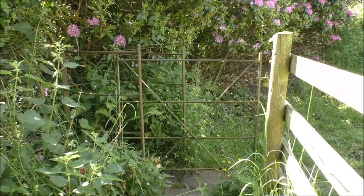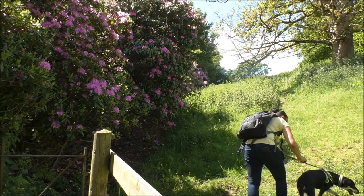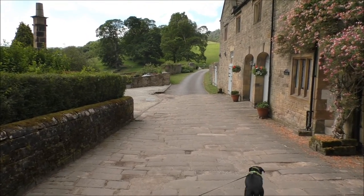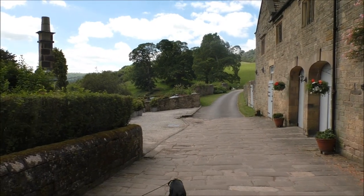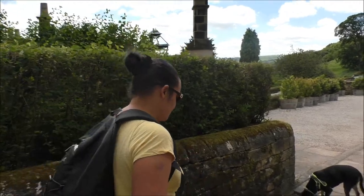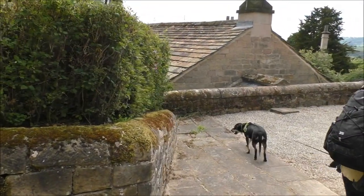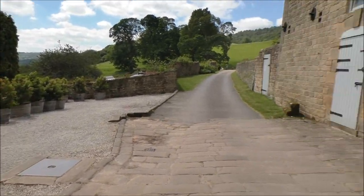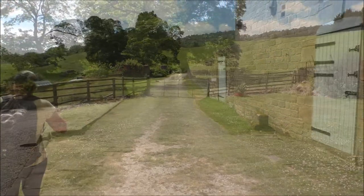Right, public footpath and we are heading to the left of the field. This is a nice little bit — look at those cottages, they're so pretty. Very posh, it's almost like a manor house. Look at those stable doors — wow!